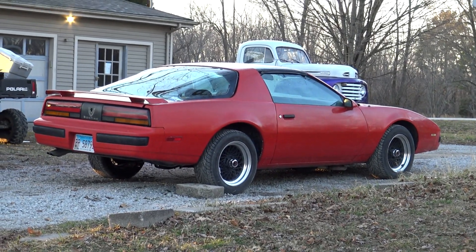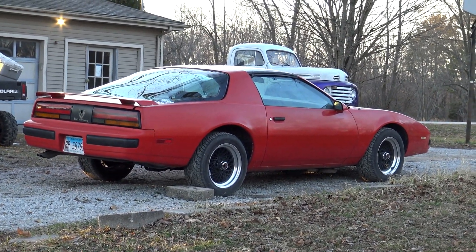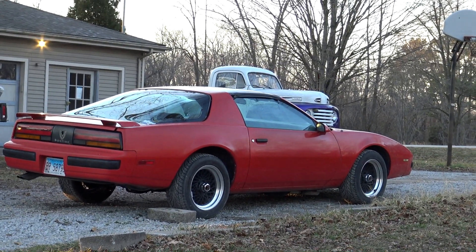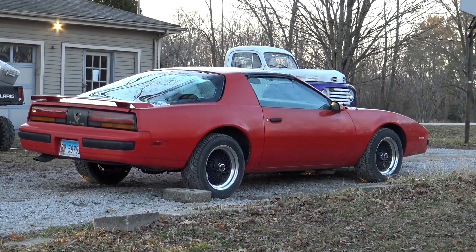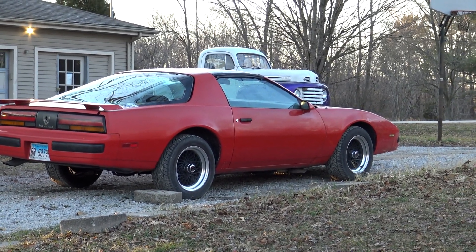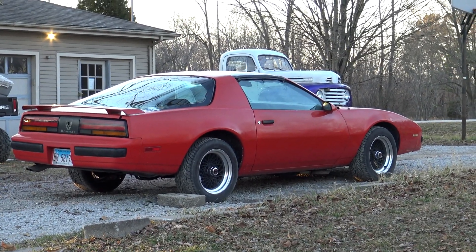We've shown it on the channel one time, but this is my girlfriend's Firebird. I think it's an '85. It's got a 305. That thing is basically completely stock and it runs great and she loves it. It's got T-tops, and the headlights actually go up and down, which mine don't even do that.